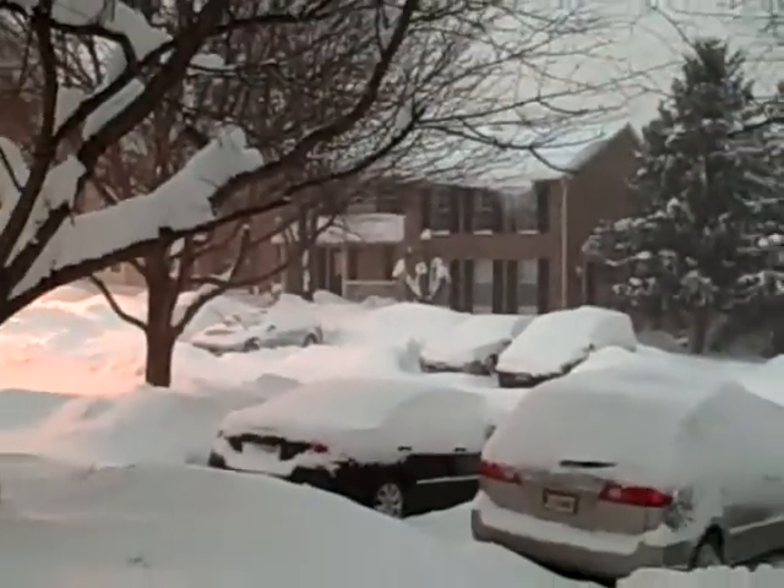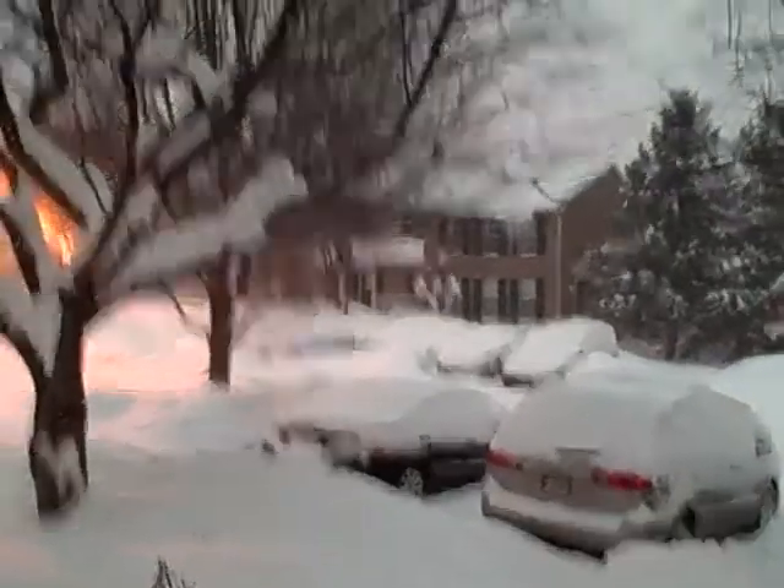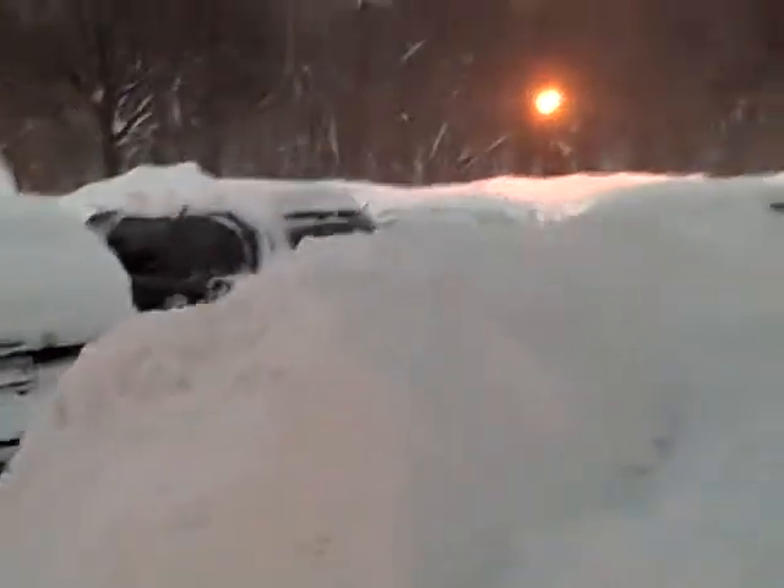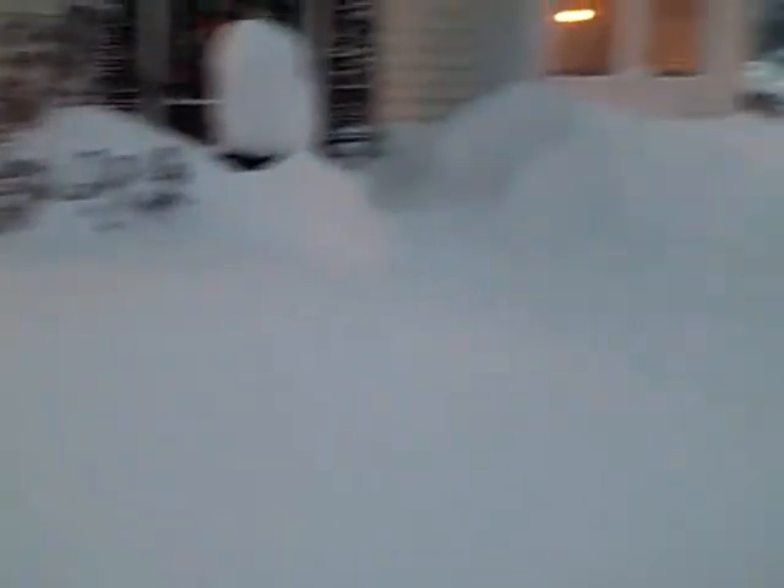We're actually under a blizzard watch until about 11 o'clock tonight. I shoveled some of the walkway here — that was clear yesterday. In front of my house, there's about 3 or so feet of snow. You can see the mounds piled up.